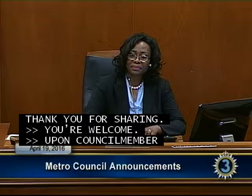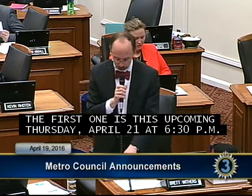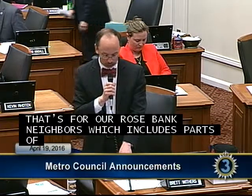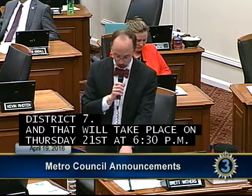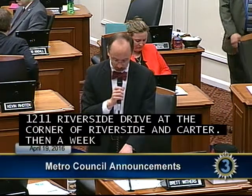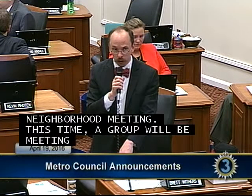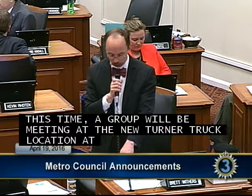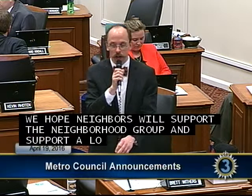Councilman Withers: I have two community meetings to announce. The first is this Thursday April 21st at 6:30 p.m. for our Rosebank neighbors, which includes parts of Districts 6 and 7, at Memorial Lutheran Church at 1211 Riverside Drive at the corner of Riverside and Carter. Then a week from tonight, Tuesday the 26th at 6 p.m., will be the Historic Edgefield neighborhood meeting at the new Turnip Truck location at 701 Woodland Street, upstairs in the lounge area.